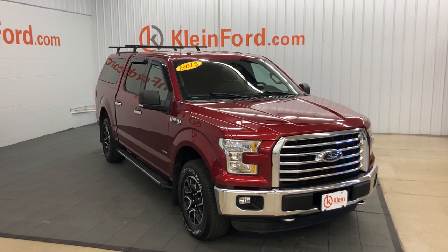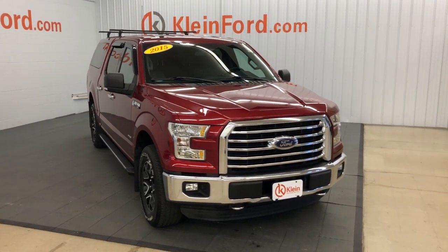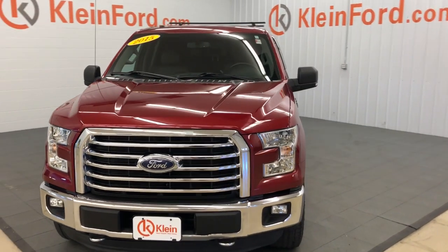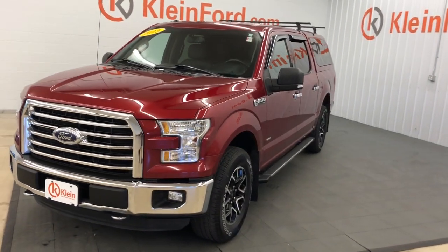Get into a car with value. 2015 Ford F-150, with less than 150,000 miles on the odometer — this vehicle provides excellent value.